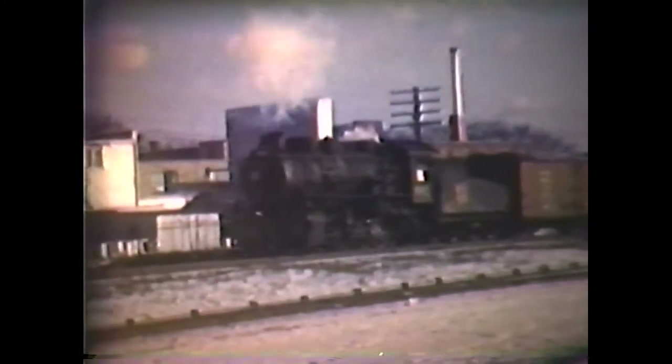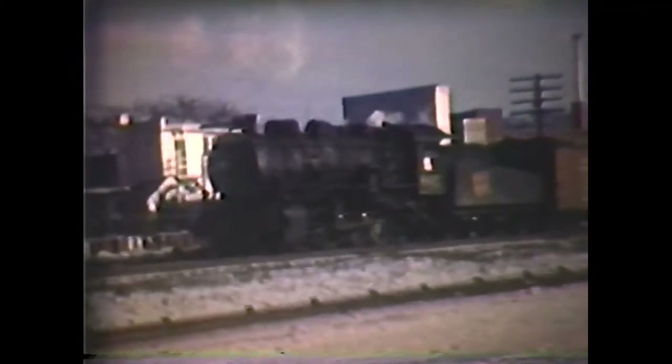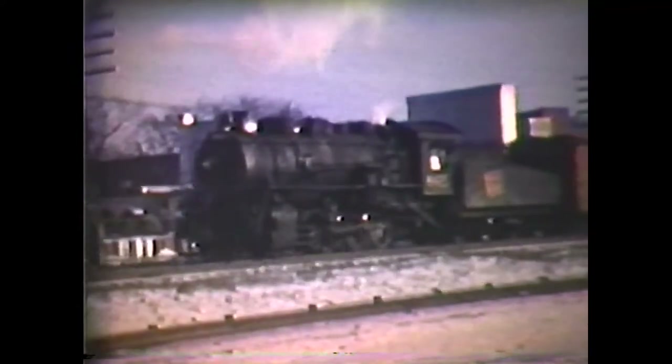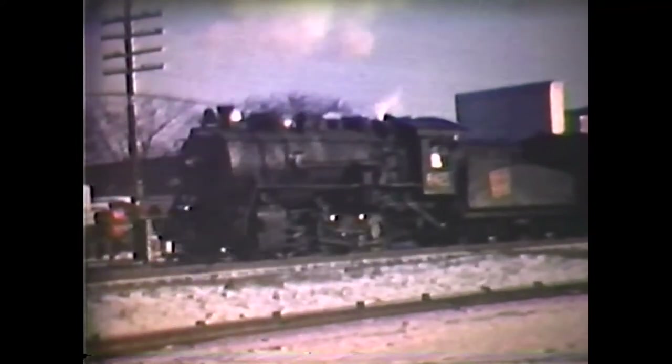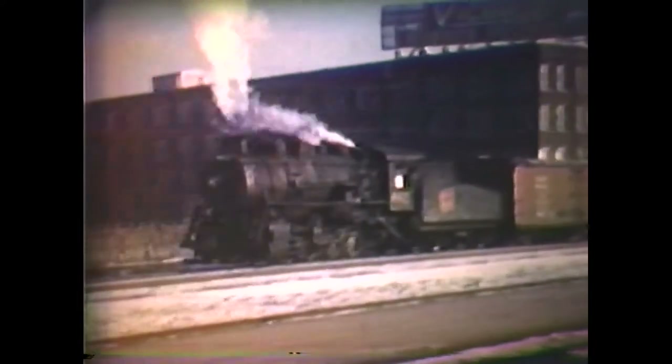Little did we realize that in '57 there was going to be even less steam to watch. But it opened up in January back at your favorite spot — West Toronto, CN CP Junction. Here we have CN 8421 doing some switching. Actually, I think the 8421 was the next Buffalo Creek 0-8-0.